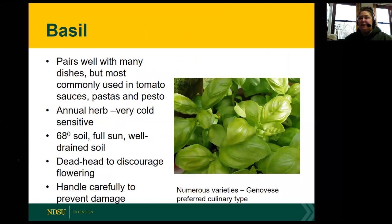One of my favorite herbs is basil. I like it because it's a milder herb and pairs well with a lot of dishes. It's most commonly used in tomato sauces, pastas, pesto, and Italian dishes. It is an annual herb and very cold sensitive, so make sure the danger of frost is passed before setting it out. It likes full sun and well-drained soil. Keep an eye on it and deadhead to discourage flowering, since we're going to be using the leaves. The leaves are very delicate, so handle them carefully to prevent damage. There are many varieties of basil - Genovese is the preferred culinary type, but there are citrus-flavored basils that can add unique flavors and scents to your cooking.